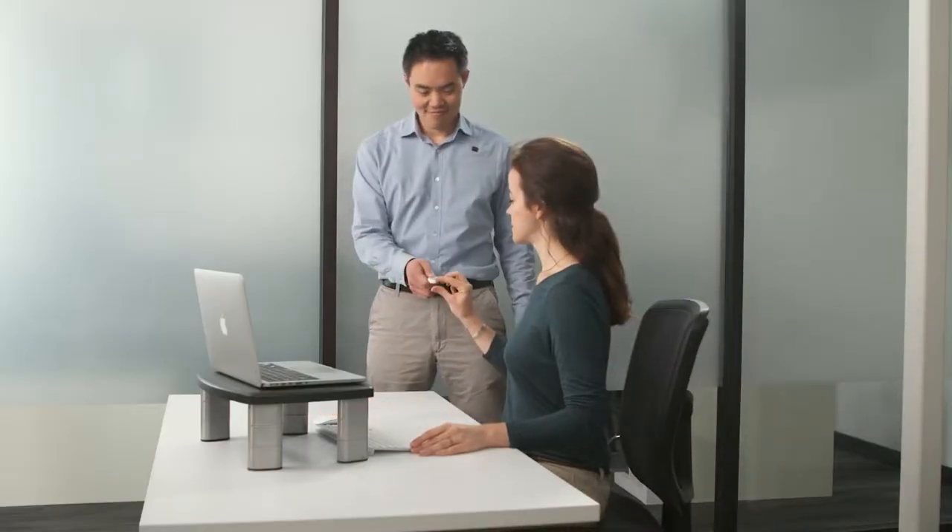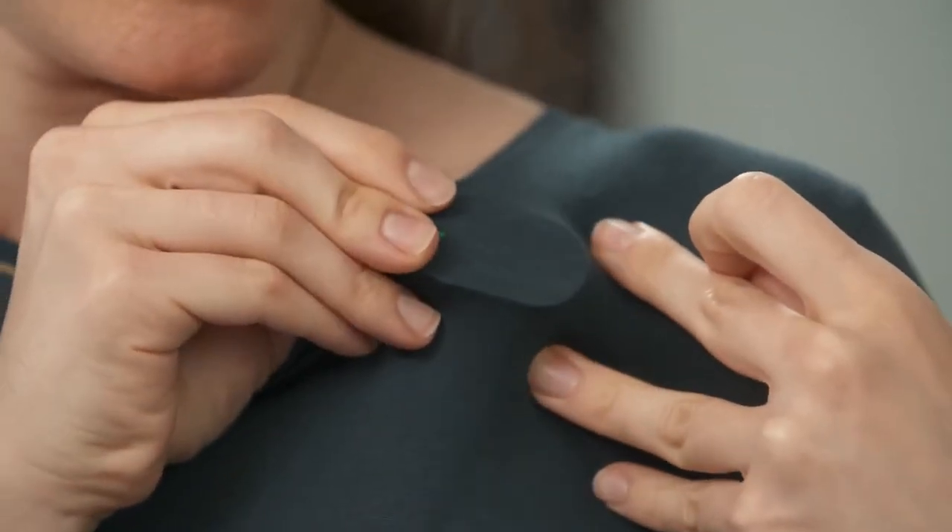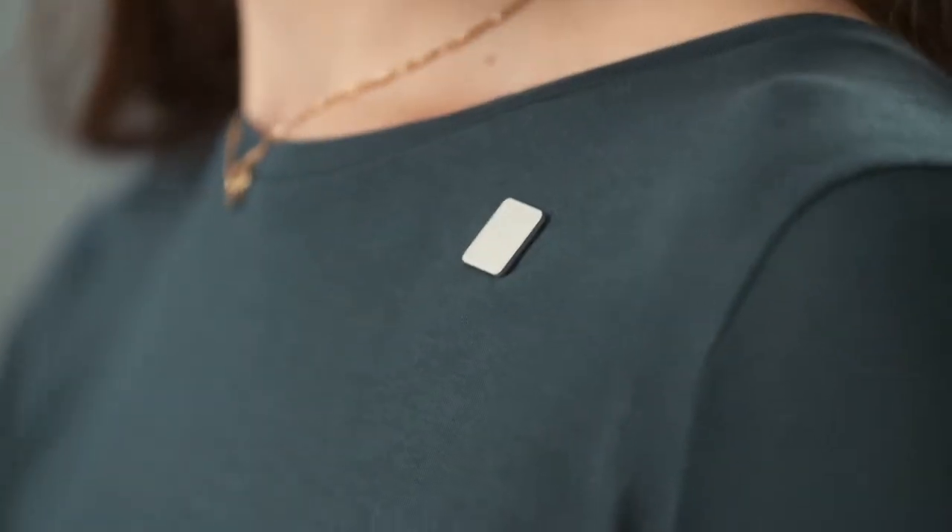Hi, I'm Dr. Charles Wong, co-founder of Lumo Body Tech. Let me show you how Lumo Lift can help you improve your posture. The Lumo Lift sensor goes on the inside of your shirt and the magnetic clasp sits on top of your shirt, close to your collarbone. Get into your best posture and press Lumo Lift once to set your target posture. You'll know your target posture is set once you feel three vibrations.